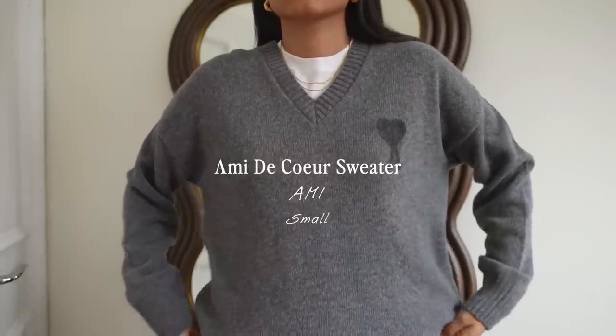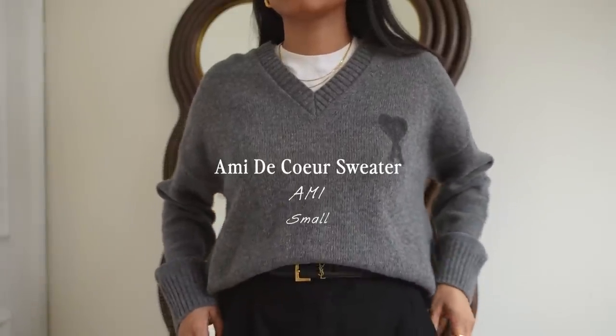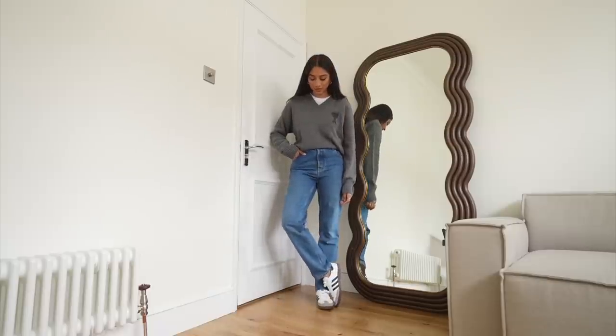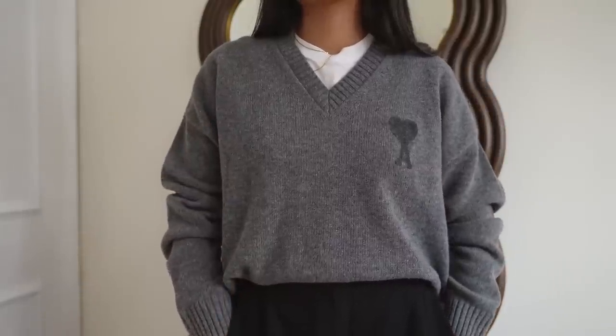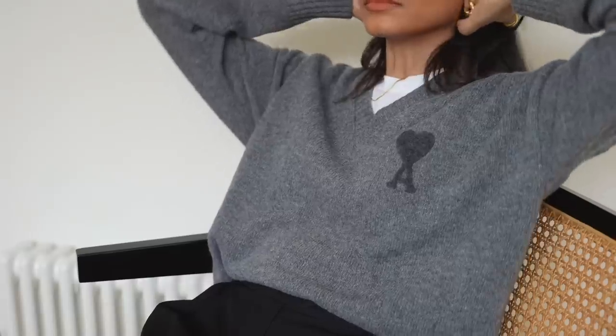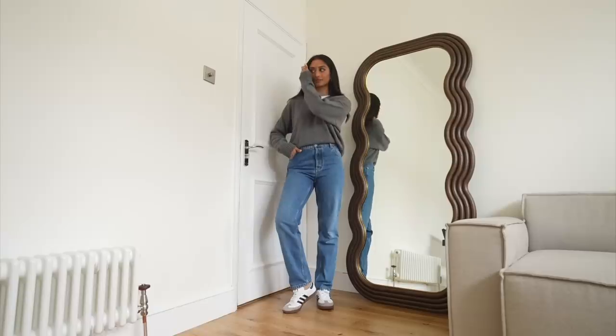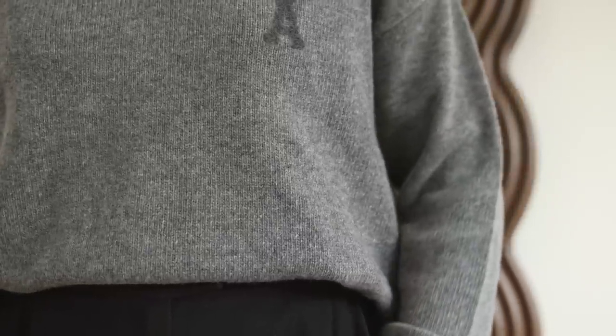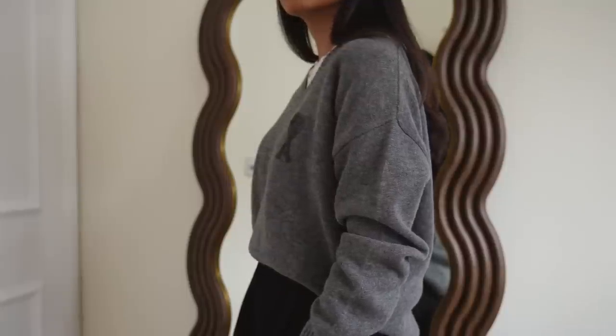Another sweater and this one is from Ami. I absolutely love this brand, it's a little bit more premium so a little bit more expensive but the quality is so great and these are pieces that are really made to last. This is one of those staple pieces, I think grey is such a great inclusion in your wardrobe because it's so easy to style. You can wear it in a professional setting, in a casual setting, it's a super versatile piece and I love that this one is finished off with the Ami logo. It's a super comfortable knit but it's still quite lightweight so it's great for different seasons, even slightly warmer ones like in spring or autumn.